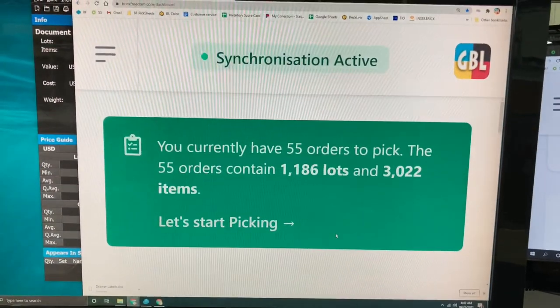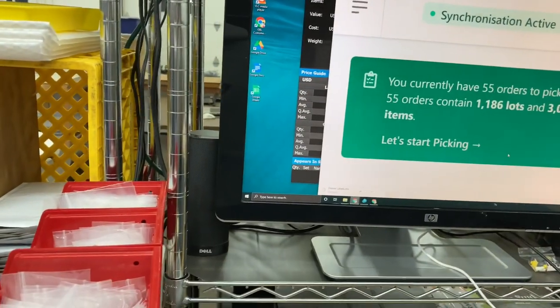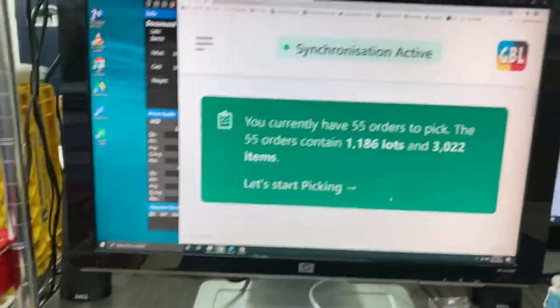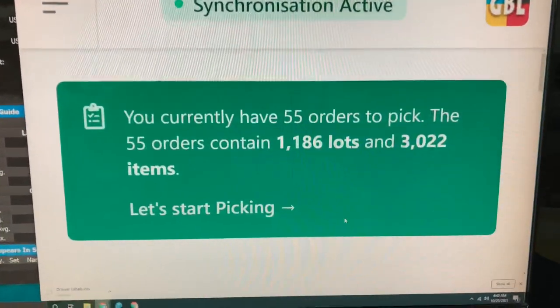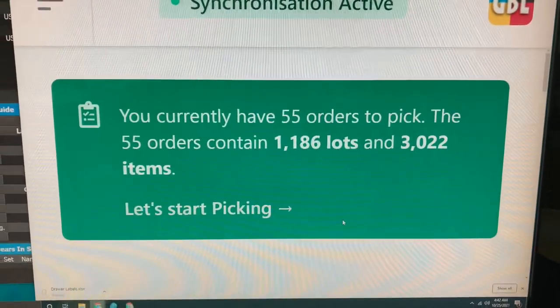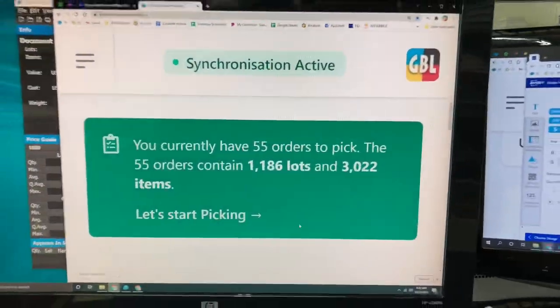The weekend orders came in really well. We have 55 orders on 15.9. We started doing eBay sales as well. Here is the 55 orders — 1,186 lots, 3,022 parts we have to pick today. Today we will have three different people picking orders and we're going to do at least two different pick sheets.